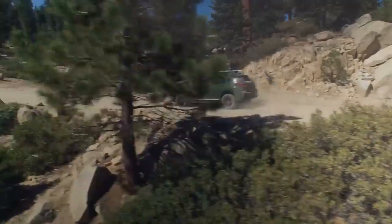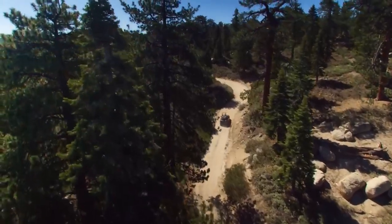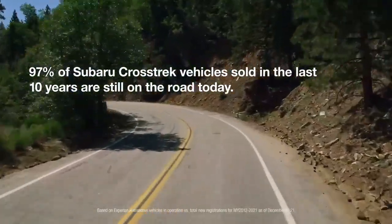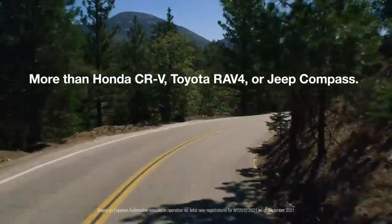The all-new Subaru Crosstrek is also a vehicle you can count on to be there for you year after year and mile after rugged mile. 97% of Subaru Crosstrek vehicles sold in the last 10 years are still on the road today — more than Honda CR-V, Toyota RAV4, or Jeep Compass.